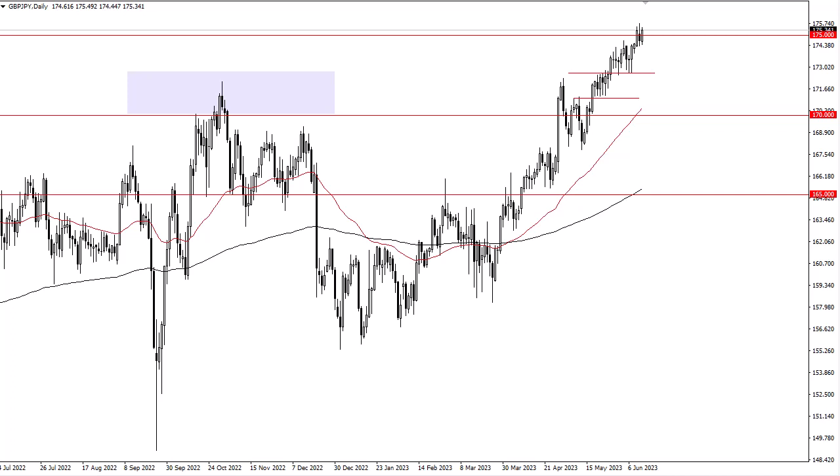Ultimately, if we take out the highs, I believe 177.5 will be the next target, followed by 180.